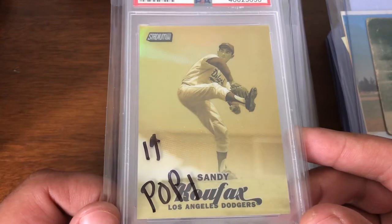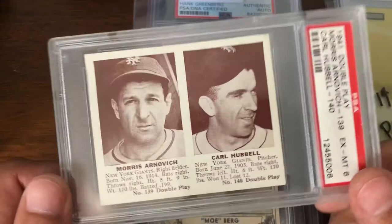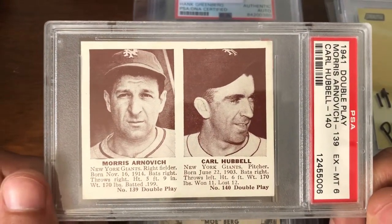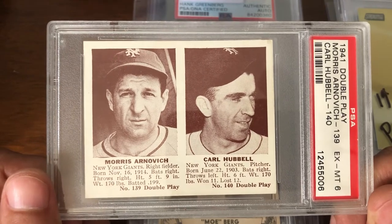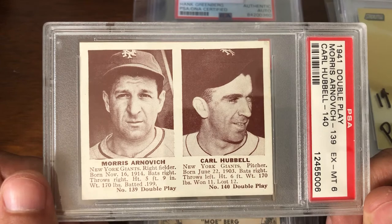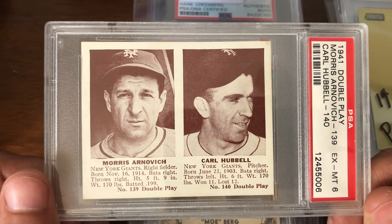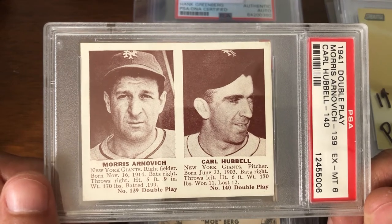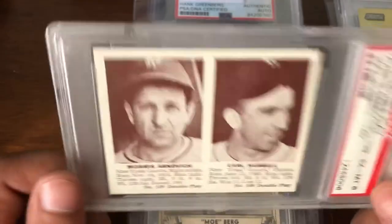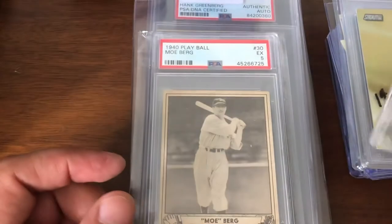This is a very nice card — a little bit more than some of the players I've been picking up simply because it has Carl Hubbell on it. 1941 Double Play, PSA 6, with Carl Hubbell and Morris Arnovich. And that's the guy I bought it for — not the Hubbell. Really nice example: sharp corners, clean. Nice add to the Arnovich collection.